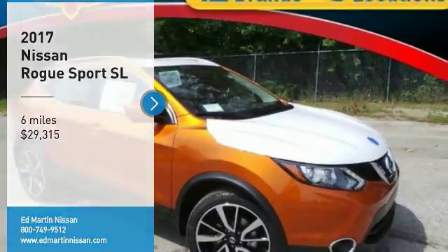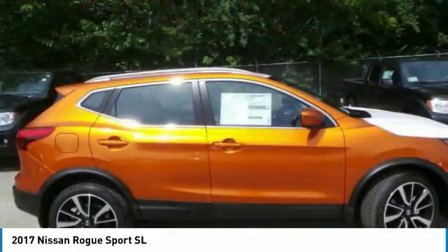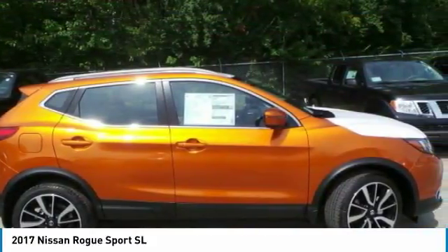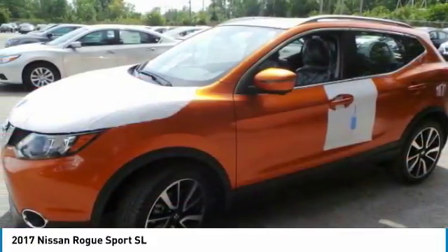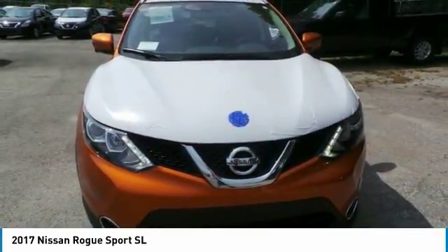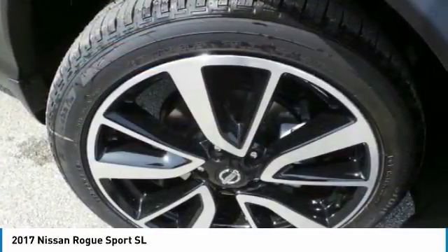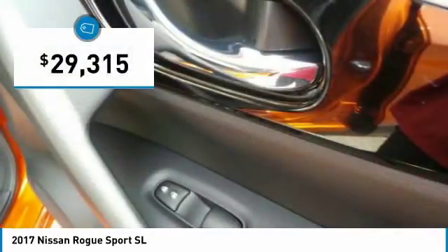Looking for the right vehicle? Check out the 2017 Rogue Sport. The Nissan Rogue Sport is a subcompact SUV that provides all the functionality — a smooth ride, lots of cargo room, and a roomy back seat — a recipe for a pleasant traveling experience, and is priced below $30,000.